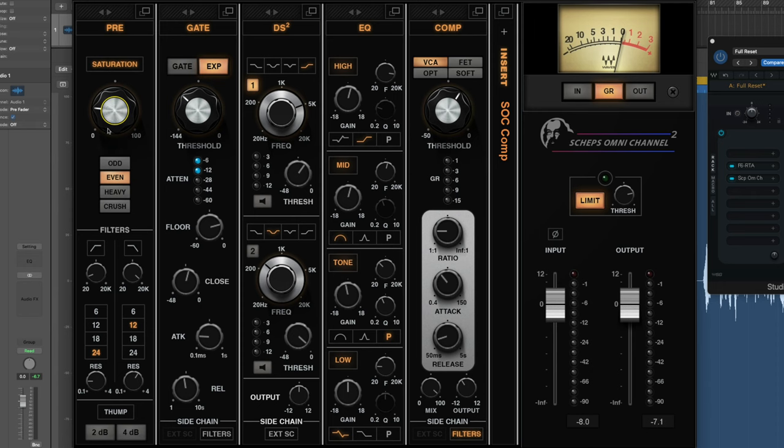The latest version of the Sheps Omni Channel has a new resonance section, which I'm not using here. The order goes left to right: saturation first after the F6 EQ, then I use an expander — not a gate. An expander gives a gentler, more transparent change. A gate can open and close abruptly, so I tend to lean toward the expander.